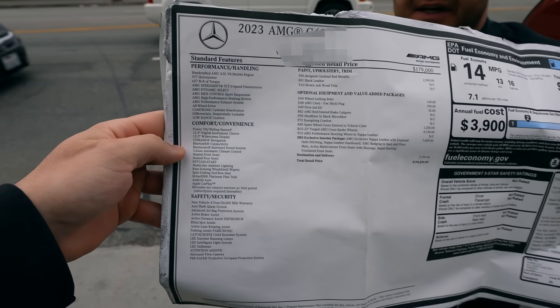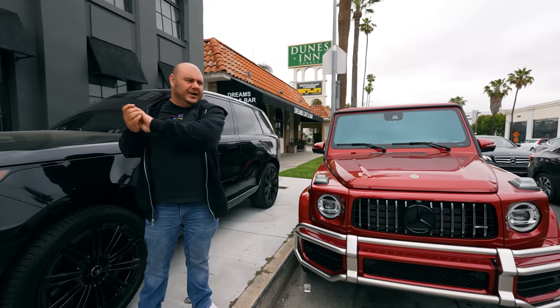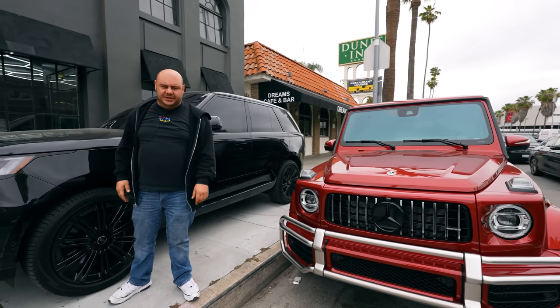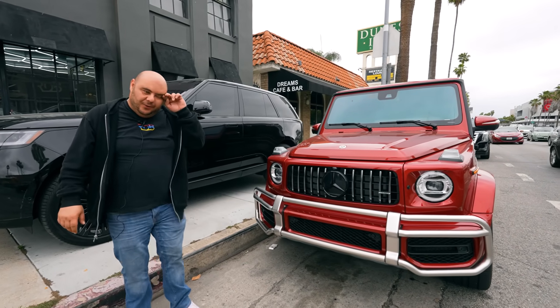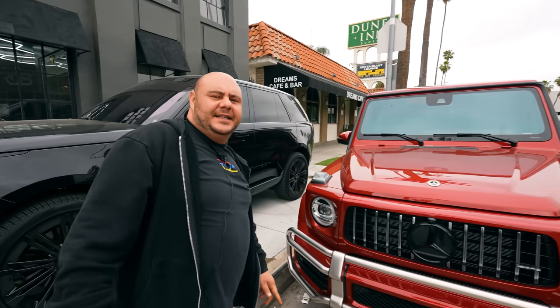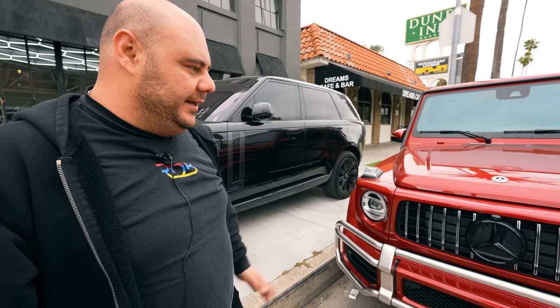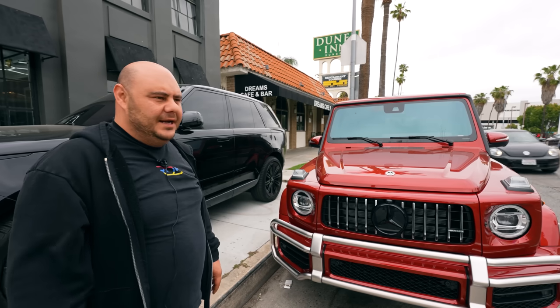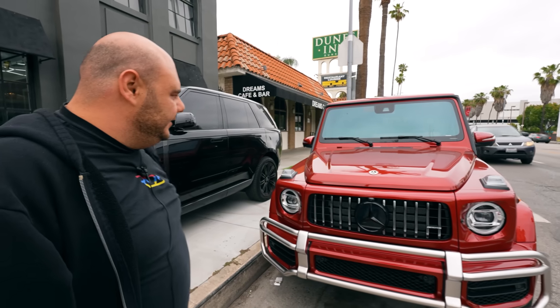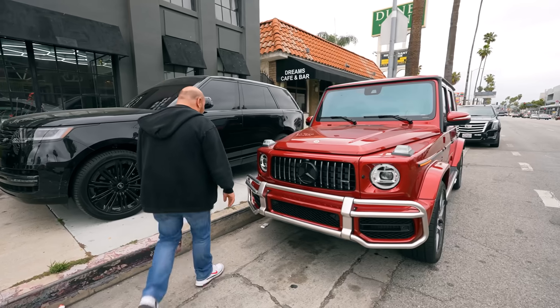My 2023 Mercedes-Benz G63. When I was 18, 19, I really wanted this car — the old body — but I couldn't make it happen. Finally I got it. I turned 37 and I got it. That was my birthday gift. Let me show you the inside.